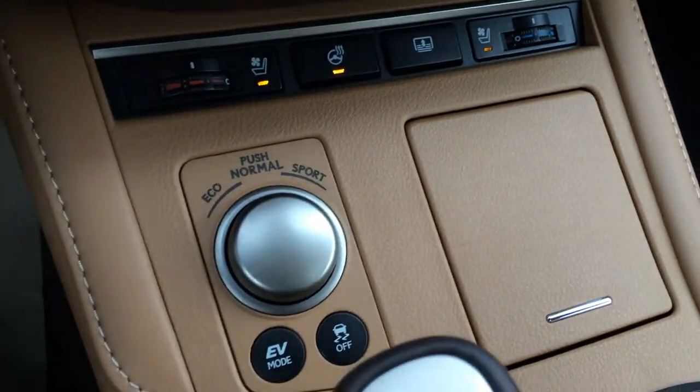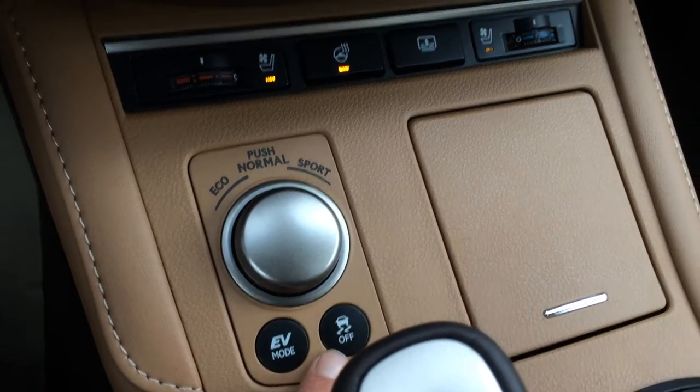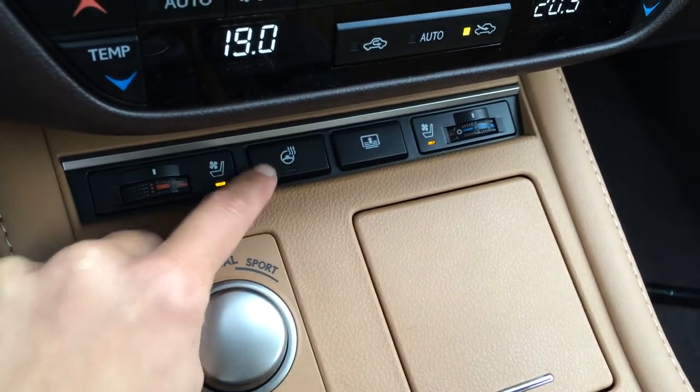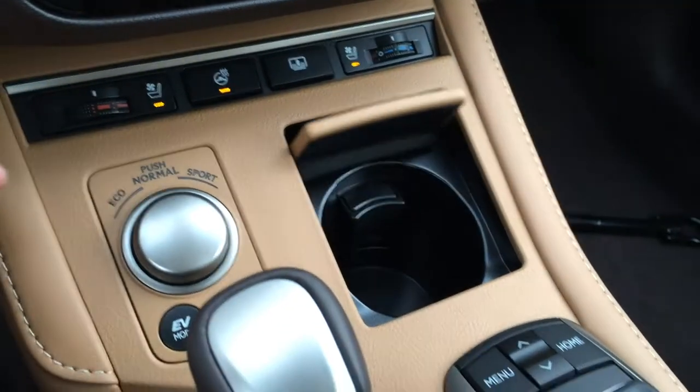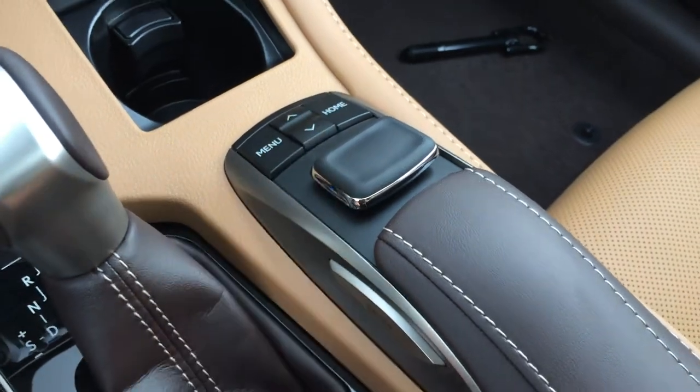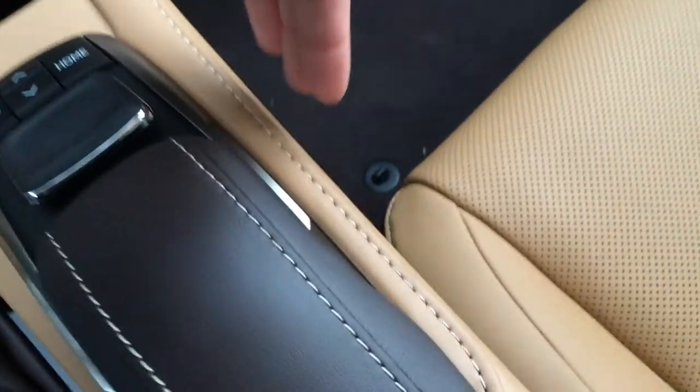For your drive modes you have eco, normal, and sport, plus your EV mode and traction control off switch. Heated and ventilated front seats with three settings, heated steering wheel, power rear window sunshade. Use this to control the display screen — menu and home shortcut buttons with enter on both sides.